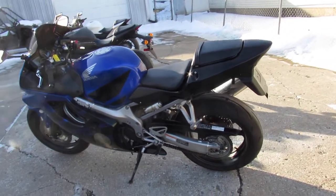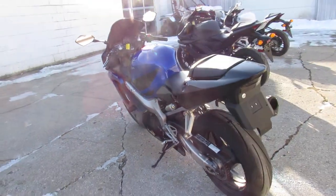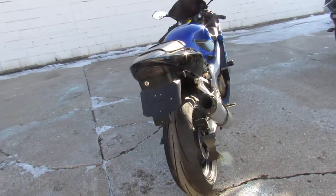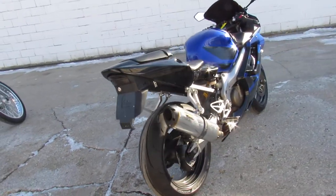It's nicely equipped with some extras: it's got the fender eliminator kit, flush mount front turn signals, and a Two Brothers stainless steel exhaust, CRG adjustable levers, blacked out windscreen and more.